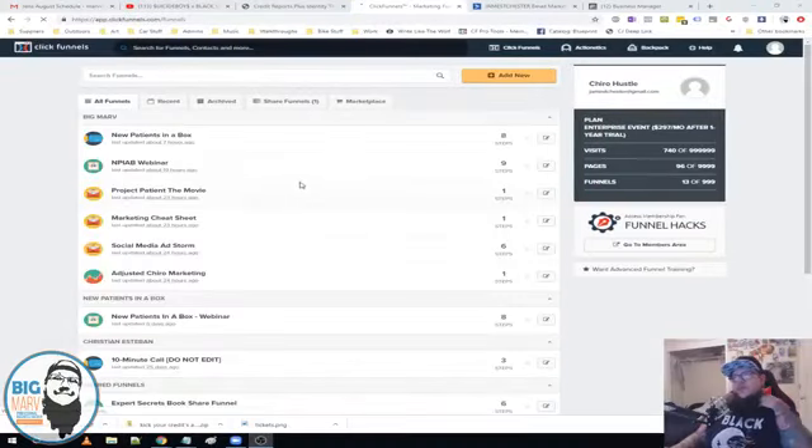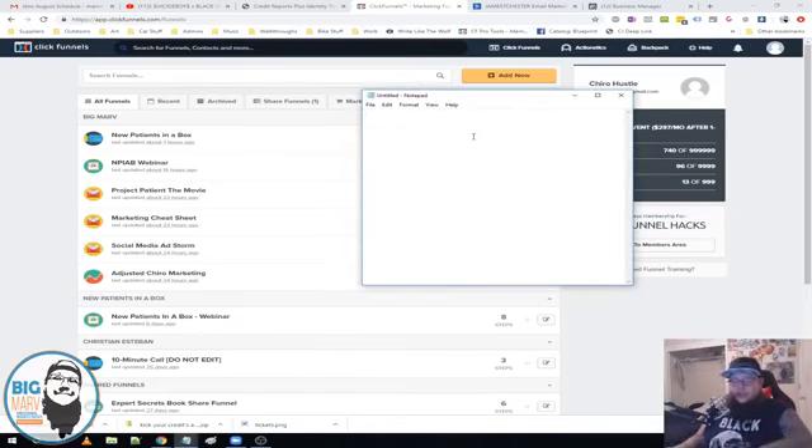All right, check it out — we've got several funnels here. Let me show you guys what the stack is. We have a few different lead magnets that we're testing. First, let me give you some background on Jim. Jim runs Chiro Hustle and has a full course called New Patients in a Box, which helps chiropractors book new patients using his proven system. He's booked thousands of patients and has 50 or 60 people who have used New Patients in a Box so far. Now we're building an automated evergreen funnel strategy.